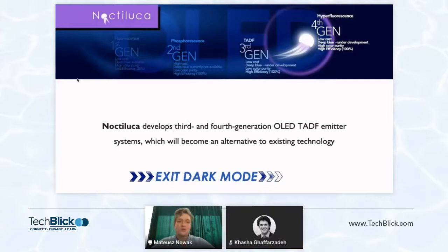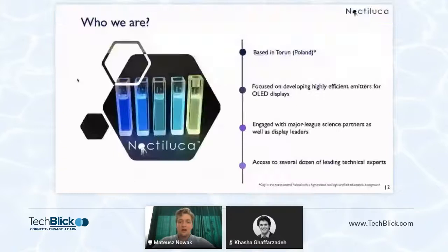Thank you for inviting me and having us over. My name is Mateusz Nowak and I'm the CCO of Noctiluca. We are designers and producers of a new generation of OLED materials. Just a quick background on where we come from: we are a company from the European Union, from Poland, which has had one of the most dynamic economic growths in the last 30 years globally. Poland has excellent STEM education, making our talent pool readily available to us. The company itself is built on over a decade of experience in chemical CRO that the founders of Noctiluca built before.